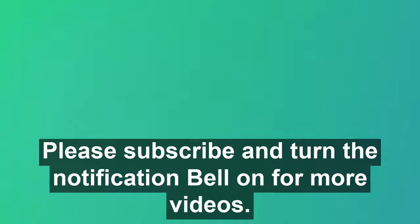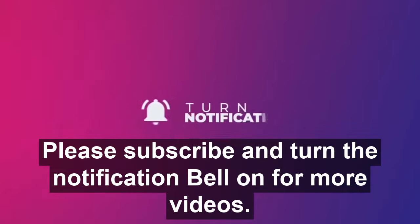Thanks for watching. Please subscribe and turn the notification bell on for more videos.